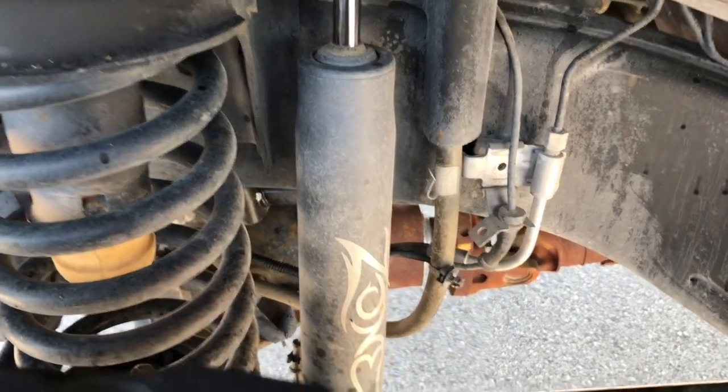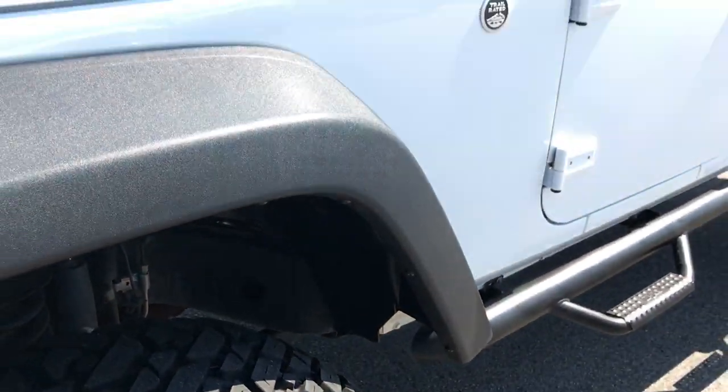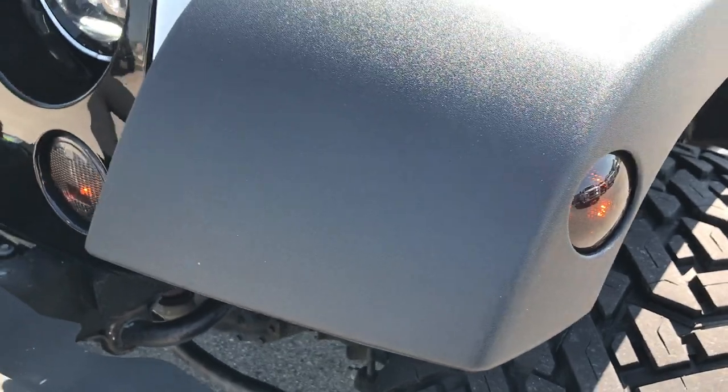It has a Zone suspension lift on it. You can see the frame and underbody — very clean underneath. It has the plastic fenders and blacked-out corner markers.